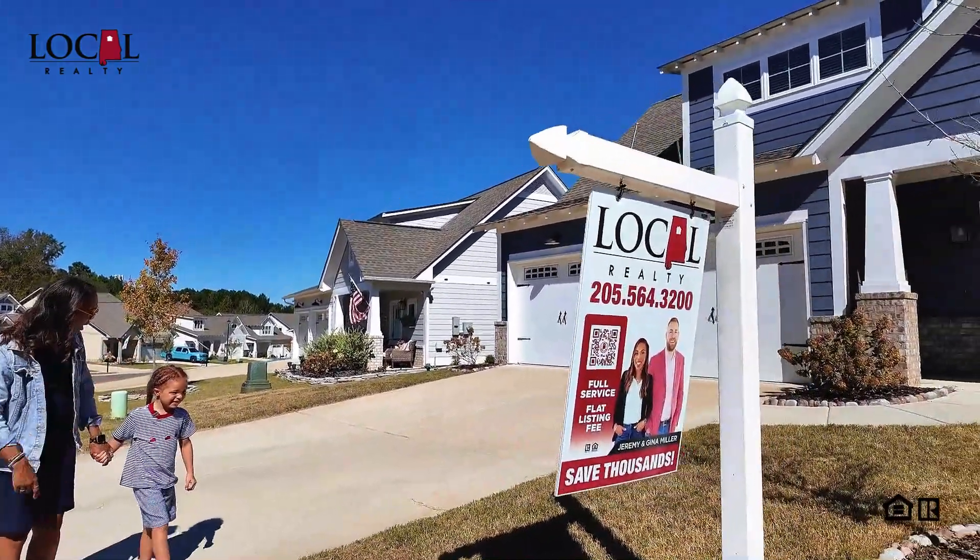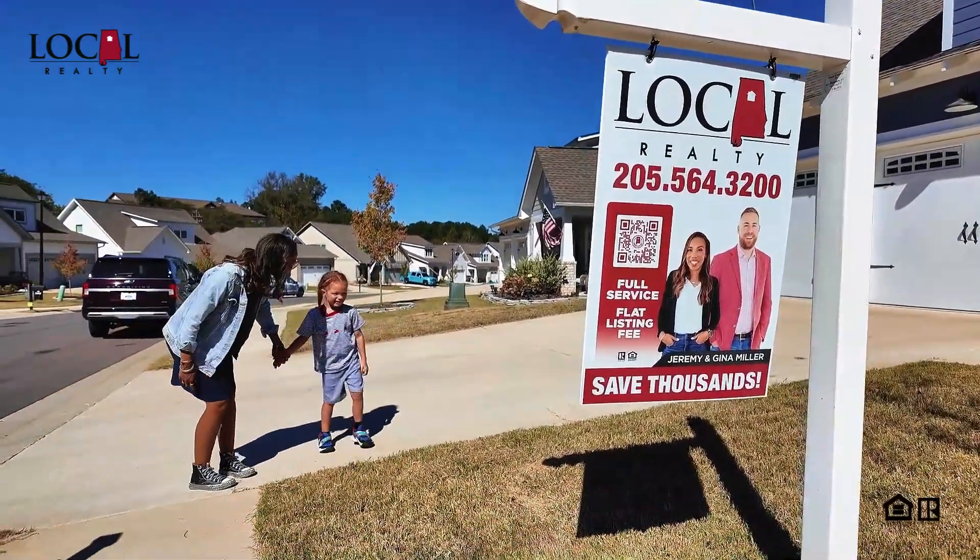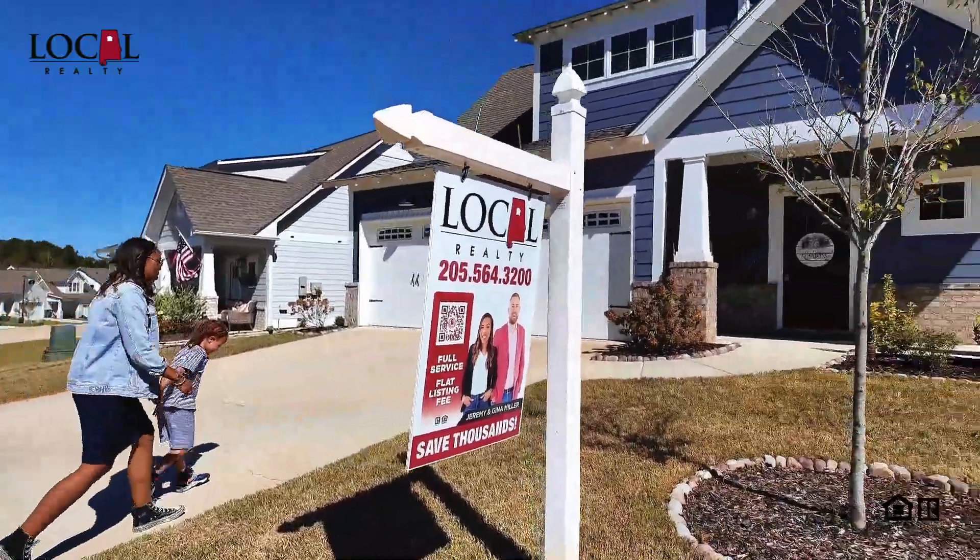Oh, look. Who's on that sign? Mom and Dad. That's right. Do you want to go take a look at this house? Mm-hmm. Okay, let's go take a look.